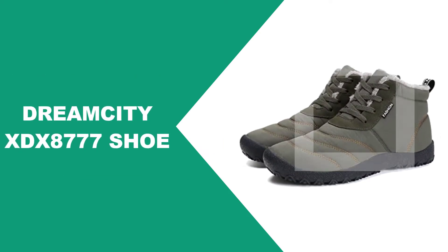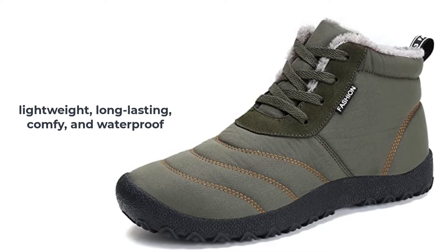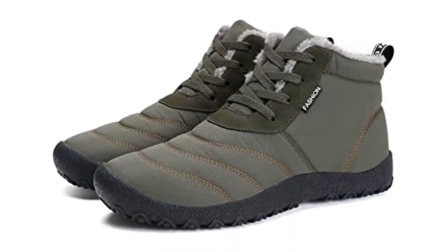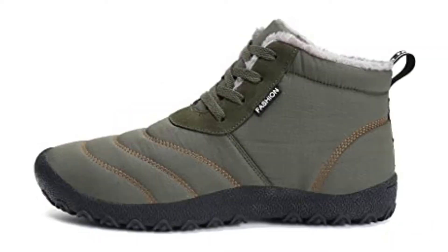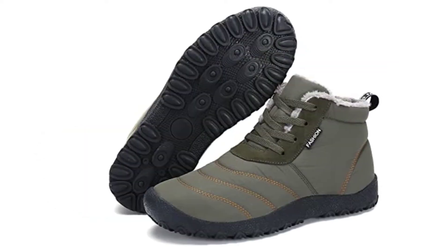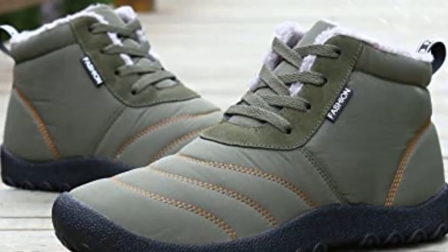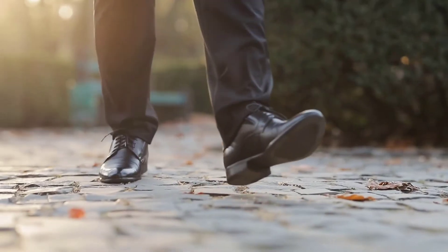At number three: the Dream City XDX-8777 shoe. If you are looking for lightweight, long-lasting, comfortable, and waterproof shoes for men, then the Dream City XDX-8777 shoes are the best option for you. These shoes feature a feathers cloth upper which makes them durable and waterproof. They come with a rubber outsole that offers great traction, and the warm waterproof fluff lining keeps your feet dry and warm. They are available in many sizes and colors.